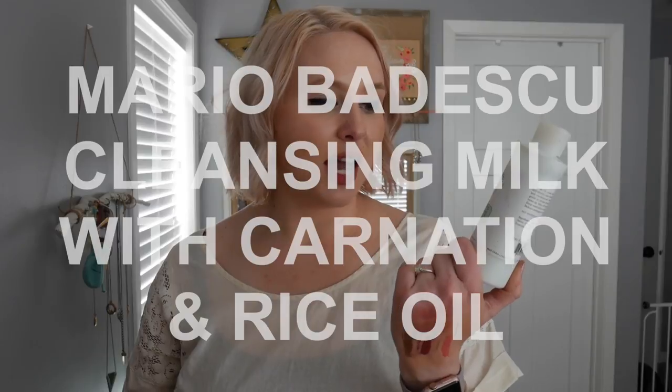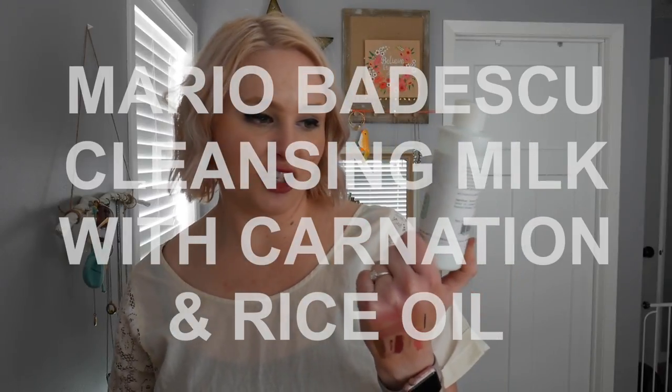Now a few skincare items because I've been trying a lot of new skincare lately. First are some items I got for Christmas. This is the Mario Badescu Cleansing Milk with Carnation and Rice Oil. I've been really liking this — I use it at night. You just need a tiny bit; I first remove my eye makeup and then use a pea-size amount and rub it all over my face. Then you take a damp washcloth and wipe it off and it removes everything. I use a toner after and there's no makeup residue. It doesn't dry your skin out — highly recommended.